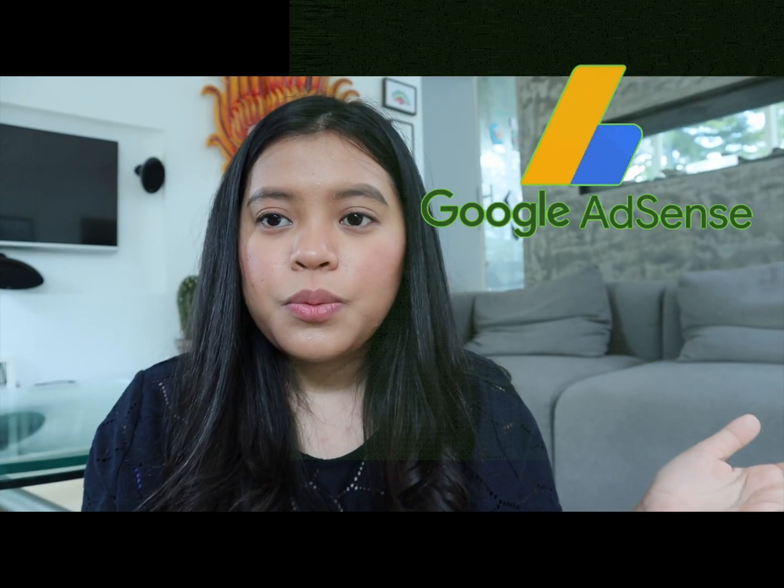Hey guys, welcome back to my channel. I'm Madeline. If you're new here, thank you so much for coming by. If you clicked this video, maybe you're also having problems getting approved in the Adsense program. Google Adsense is a program that puts advertisements on your videos, and that's why you need an Adsense account to join the YouTube Partnership Program.